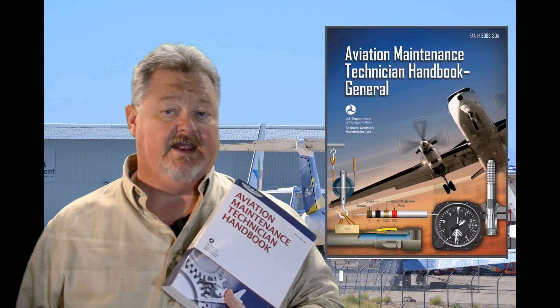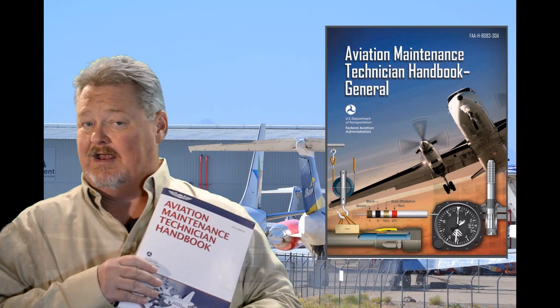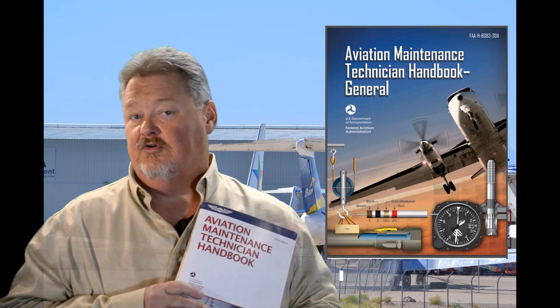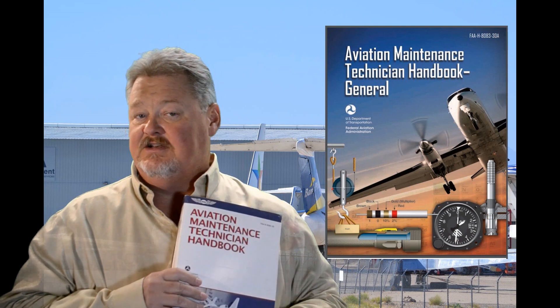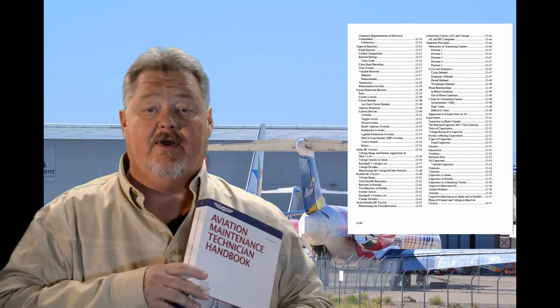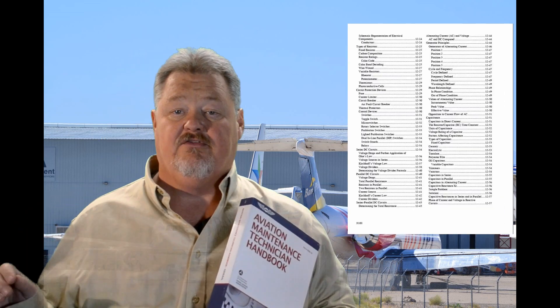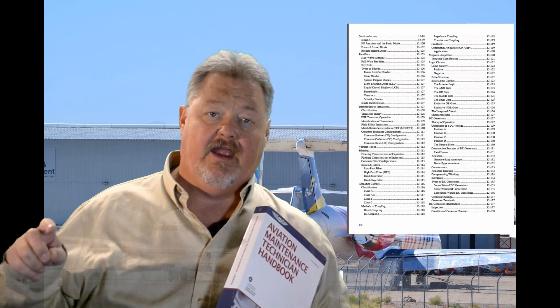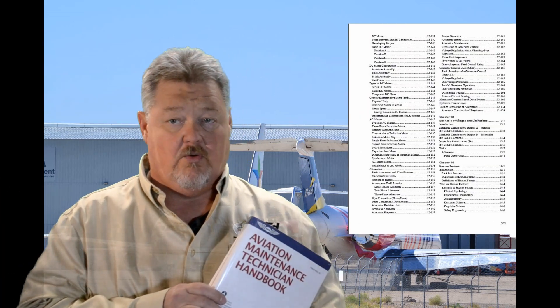A side note: the new FAA generals 8083 handbook just came out, and I think many Part 147 schools are going to be surprised by what's included in the new test standard. In addition to many NCAT AET subjects now included in the basic electricity section, this new handbook includes a lot of subjects that were once in the intermediate electricity section of the FAA airframe handbook. My plan is to create a basic electricity online course using the new FAA standards, so stay tuned for that.